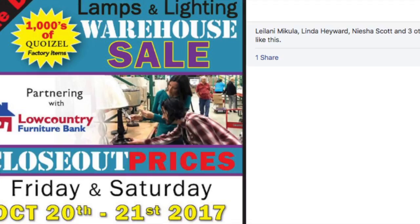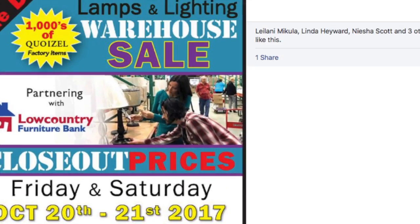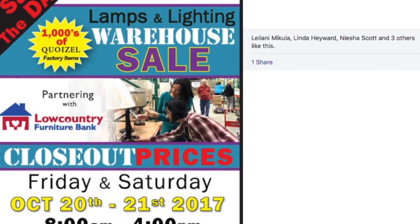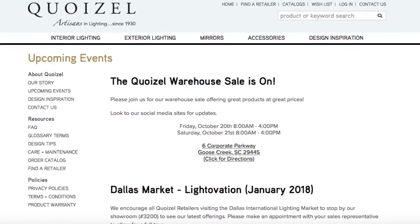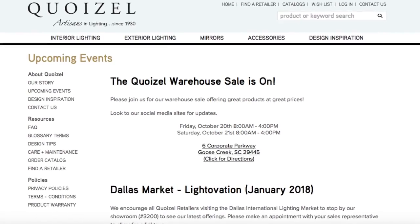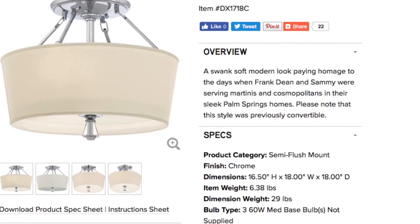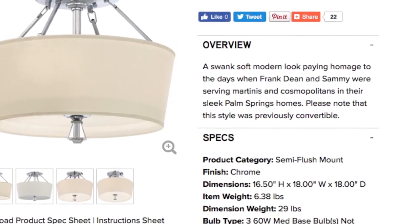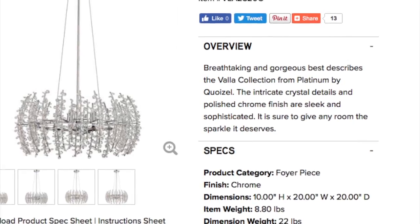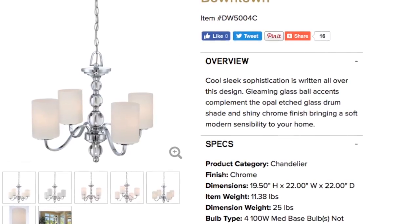Everything in this warehouse is sold at 90% off. These are very, very high quality lighting fixtures that you would pay four, five, six, seven hundred, even a thousand dollars for. I saw some that even went up to $2,000. So I'm going to show you what I got. If you are in the South Carolina area, it is definitely worth the drive. I'll have their information below, but let's jump right in.